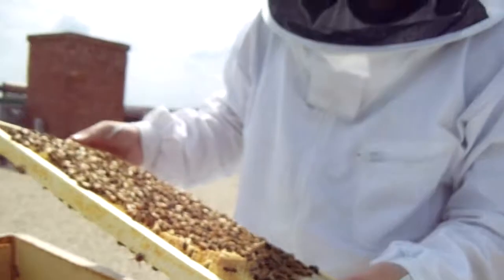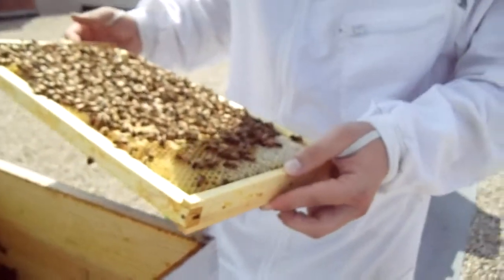Someone's getting cranky. Okay, she's trying to attack my hand. Thanks for stopping by Urban Green Bee — this bee is trying to get me. Goodbye!